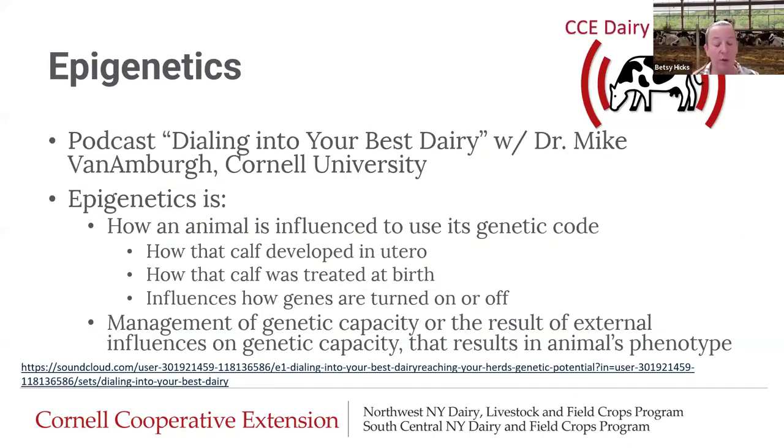Switching gears a little bit. Hopefully we've hammered home the cost portion of it. Now I want to take a step back and ask: knowing it costs a lot, how do we make sure we're setting heifers up to be the best they can? One of the podcasts that Margaret, myself, and our colleague Lindsay recorded early on was called "Dialing Into Your Best Heifer," with Dr. Mike Van Amburg of Cornell University as our guest speaker. I encourage you to give this podcast a listen, especially if you're interested in epigenetics.